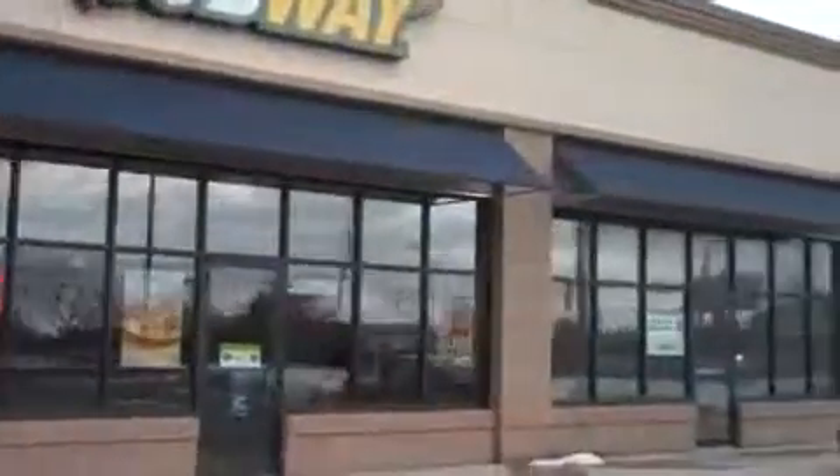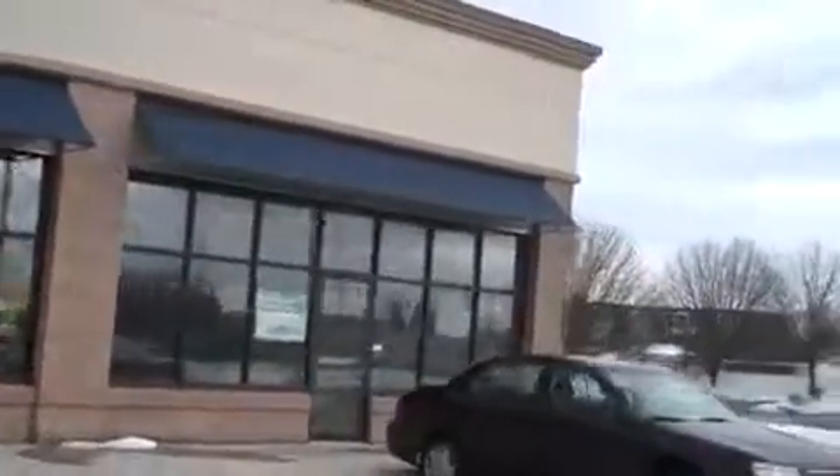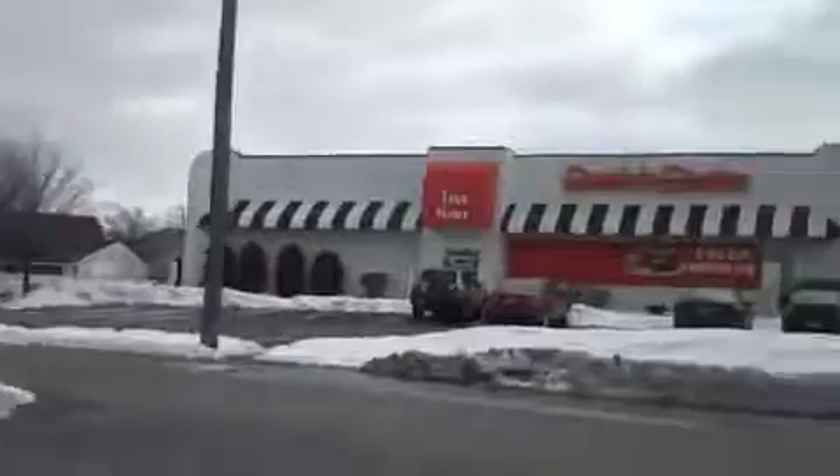This is a new plaza, probably two, three, maybe four years old. There's one store in there. There used to be an insurance company there, Anthem Insurance — you can kind of see where their sign used to be, but it's gone. Subway's probably here until their lease is up, if they're even paying anything. They're probably giving it to them for free so they don't leave.